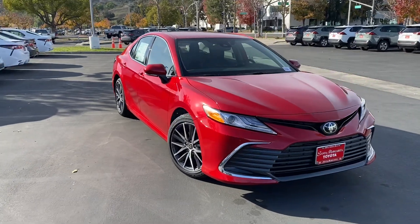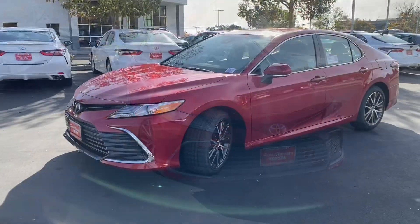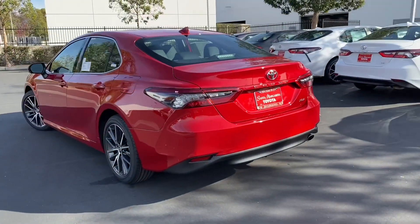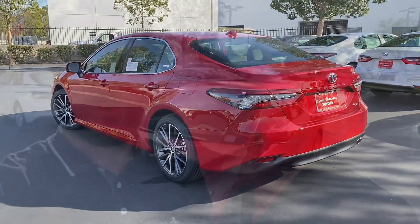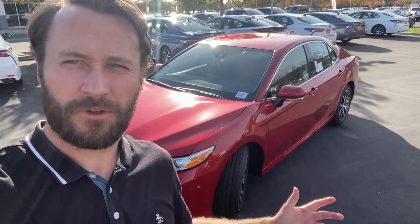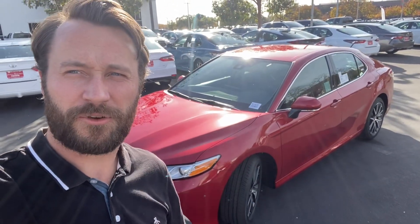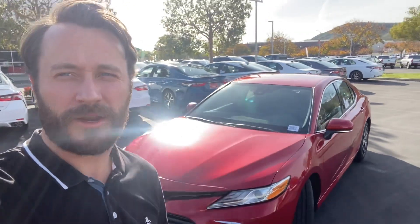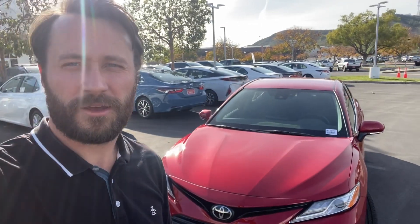One more exterior shot there — great looking car. Hopefully that video tour is helpful. If you have any other questions as far as features, just give me a call or text. Hopefully we see you in here around 6:30 tonight, and if not, we are back tomorrow at nine in the morning. Talk to you soon.